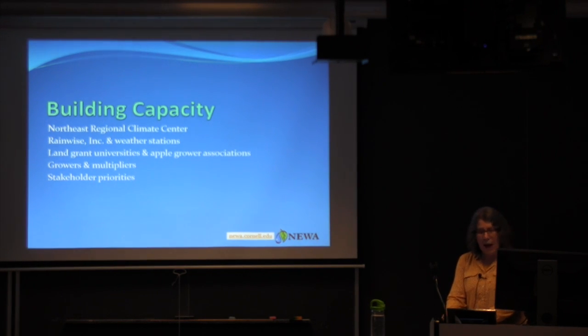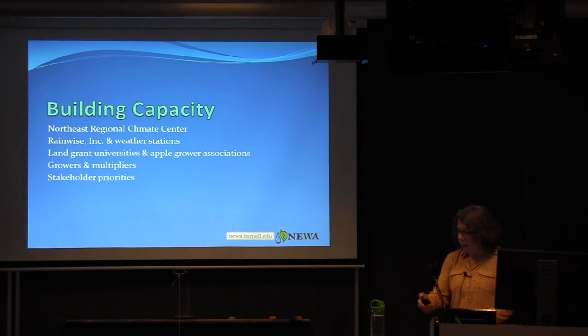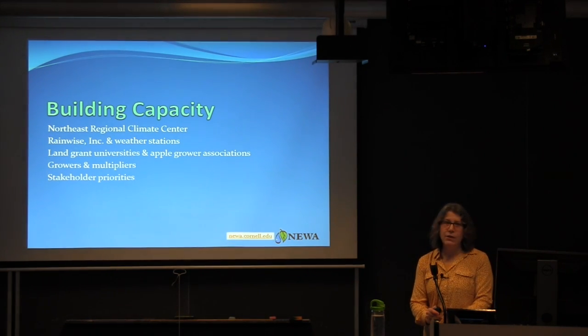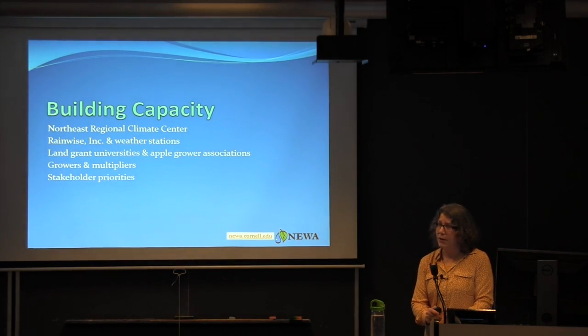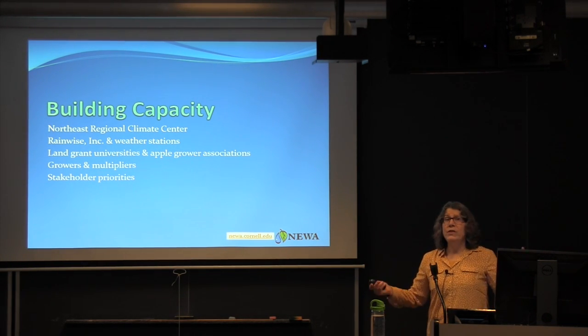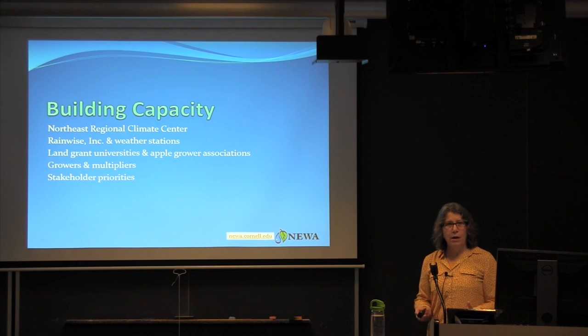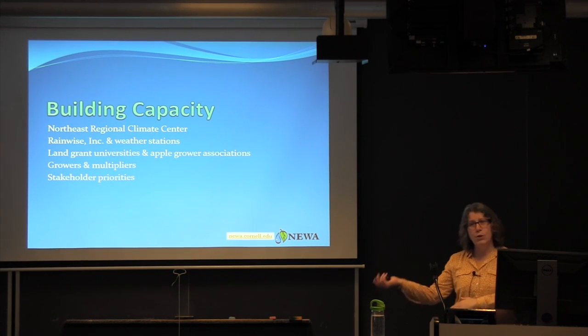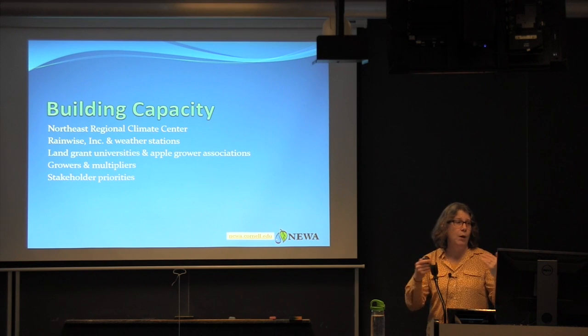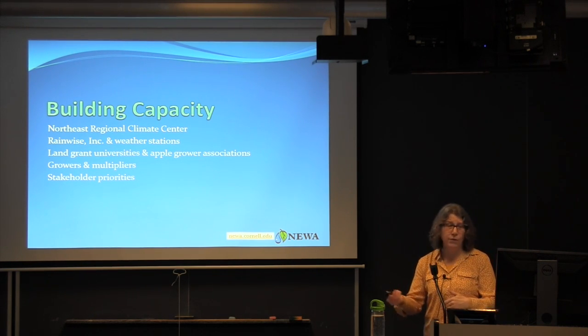Building capacity: as of 2010, we lost all of our funding support for NUA. Coincidentally, many colleagues in New England wanted to join NUA at the same time, presenting both a challenge and an opportunity — we could build a partnership where they help fund NUA and sustain it into the future.